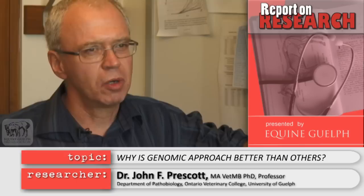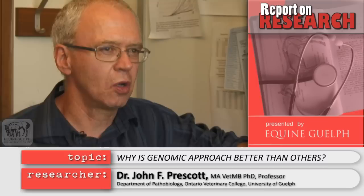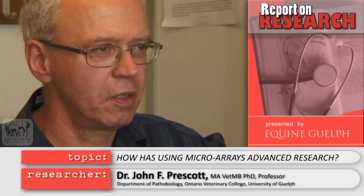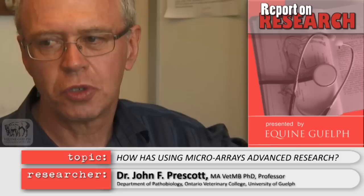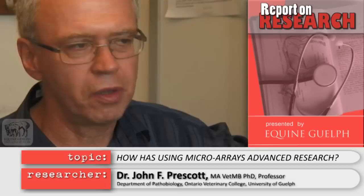Why is a genomic approach better than other approaches? Because you see the whole picture — the complete genetic blueprint of what makes this organism a pathogen, what it needs to live, how it works. Some of the work that Ian has been doing in Edinburgh involves microarrays, where he's able to print every gene — all 5,000 genes of this organism — onto a slide, and then look at their expression under different conditions, and look at how these different genes are linked to each other when the organism gets inside a macrophage. It provides a level of understanding that is really quite extraordinary.